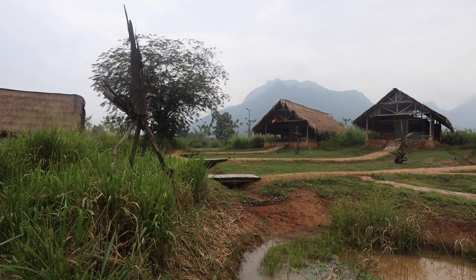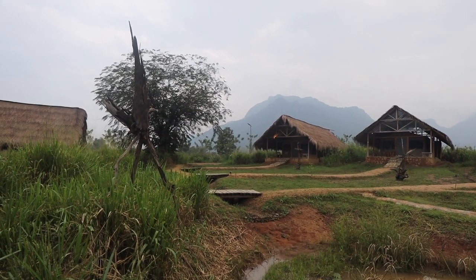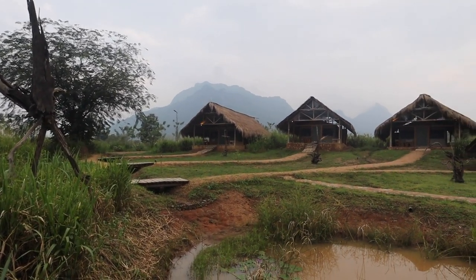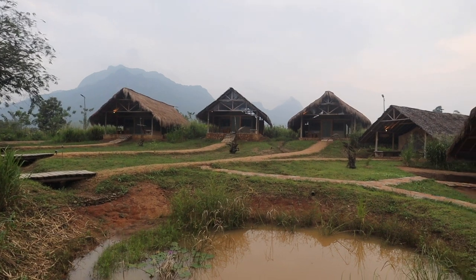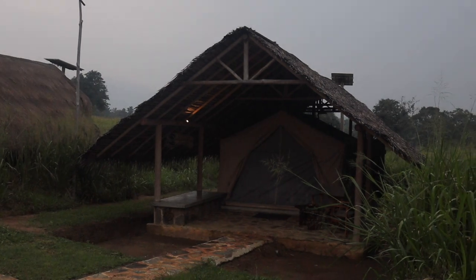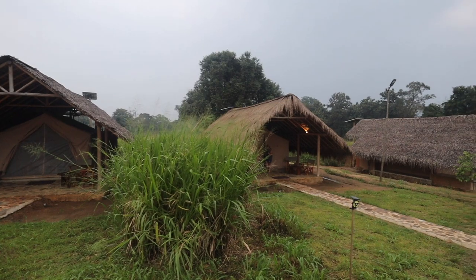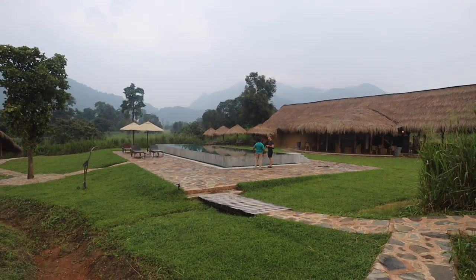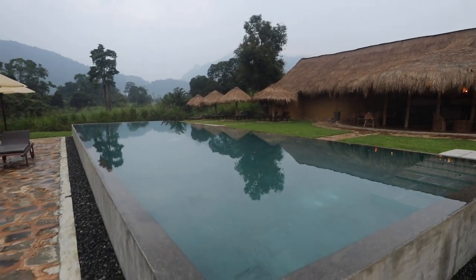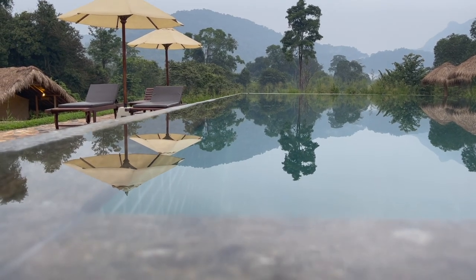I'm not sure if you guys can hear the sound of all the wildlife here — all the birds, flies, and insects. So there are ten tents in total. This is my tent here, and then you've got the other tents. And look at this incredible swim pool. This swim pool is incredible — look at the reflection.